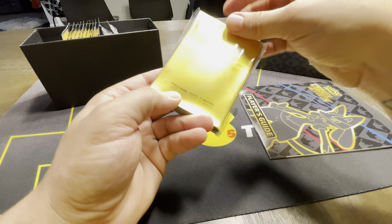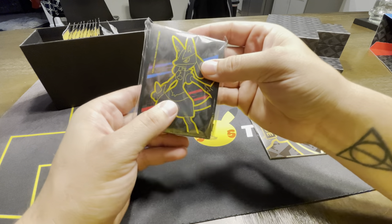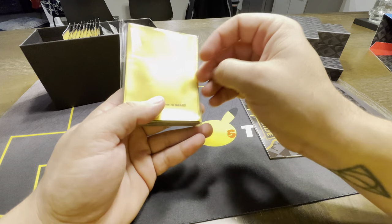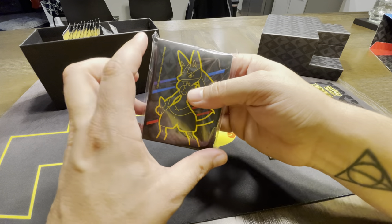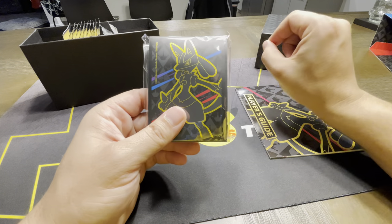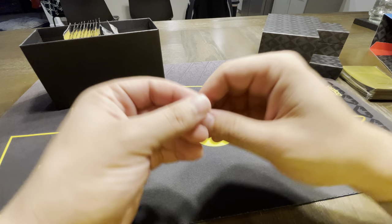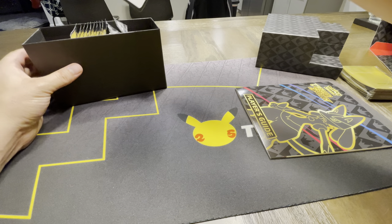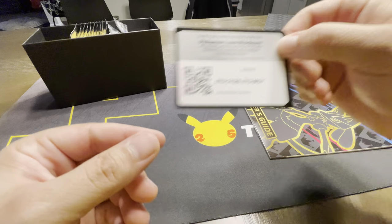You get the sleeves – they're still the same kind of sleeves, a little foggy. They're not a fan favorite. I'm hoping for the Scarlet and Violet ETBs, which look great with some exclusive full-arts of Miraidon and Koraidon, that we'll get back to the old school kind of see-through sleeves. You've got a code card. So there you go, guys – the Crown Zenith Elite Trainer Box.